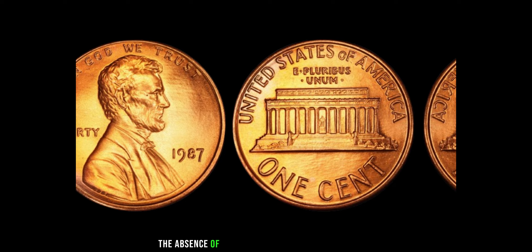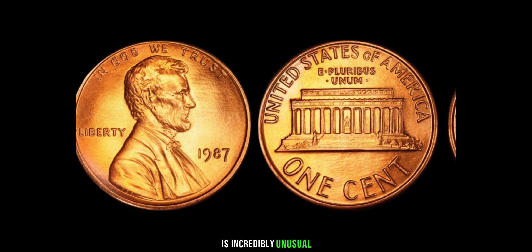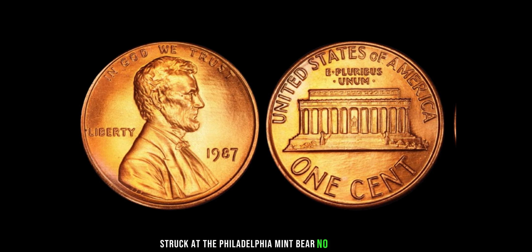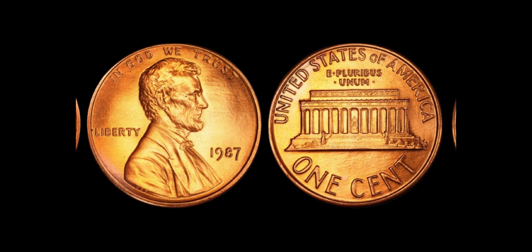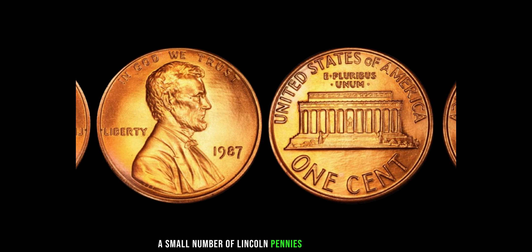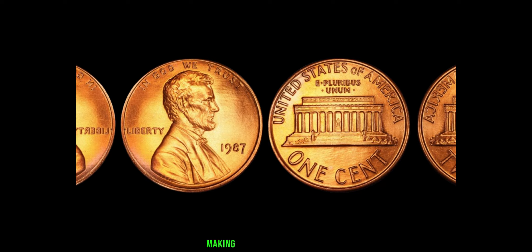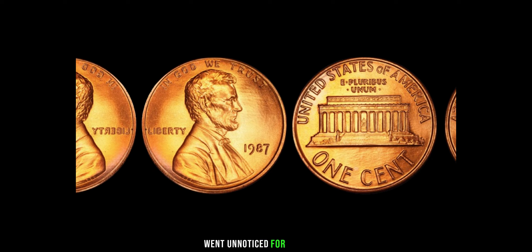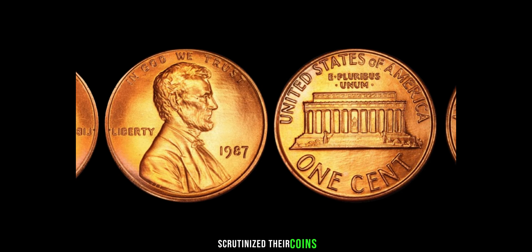The absence of a mint mark on a 1987 Lincoln penny is incredibly unusual. Typically, pennies struck at the Philadelphia Mint bear no mint mark, but those from Denver or San Francisco do. However, in 1987, a small number of Lincoln pennies were mistakenly struck at the Philadelphia Mint without a mint mark, making them incredibly rare. The oversight at the Philadelphia Mint went unnoticed for some time, but as collectors and enthusiasts scrutinized their coins, whispers of a hidden treasure began to emerge.